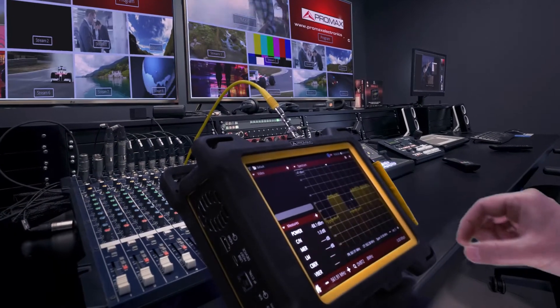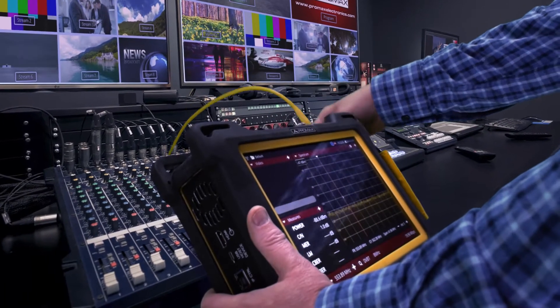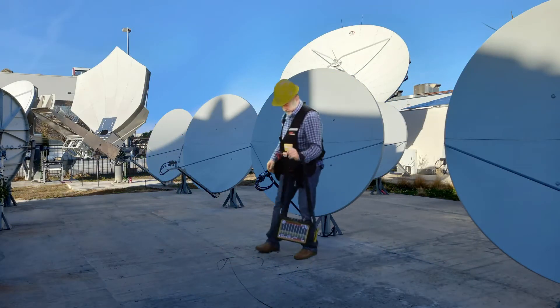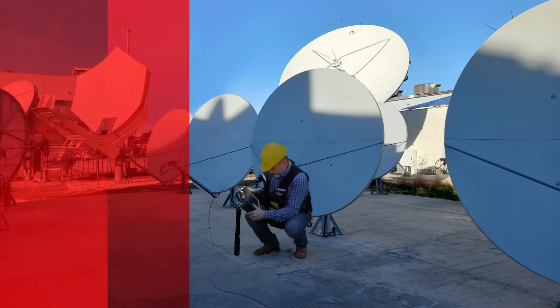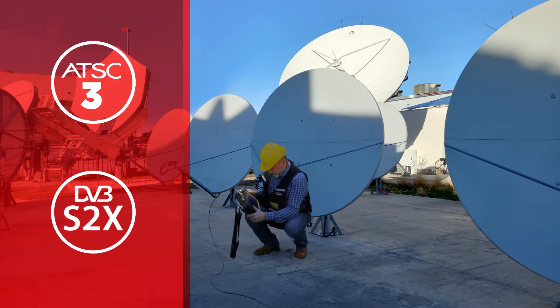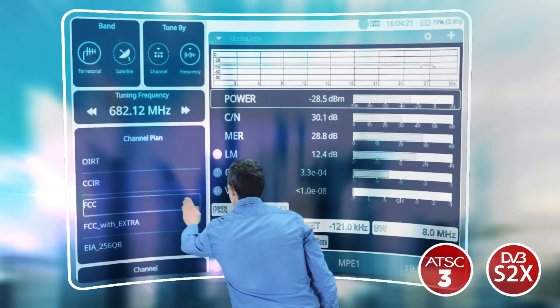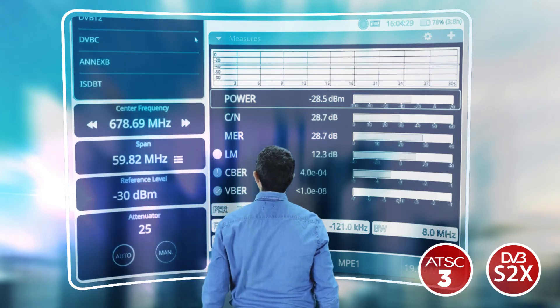Atlas is the next generation analyzer, fulfilling the needs of broadcast engineers. It is perfect for both indoor and outdoor operations. It includes the latest developments in broadcasting technologies such as ATSC3 and DVB-S2X. Its user interface based on a multi-touch screen and customizable docking panels ensures ease of use.